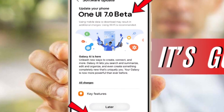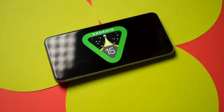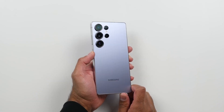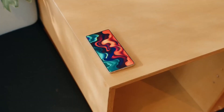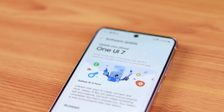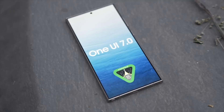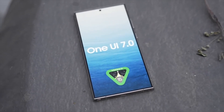But why did Samsung take so long to release One UI 7 when Google already updated Pixel phones to Android 15 last year? The answer is optimization. Samsung took extra time to refine and polish the update to ensure a smooth experience. The company has been extensively testing One UI 7 on various models, from the S23 series to the latest foldables, making sure the update is stable before releasing it worldwide.